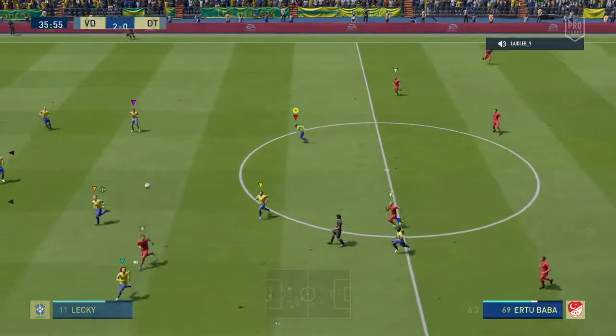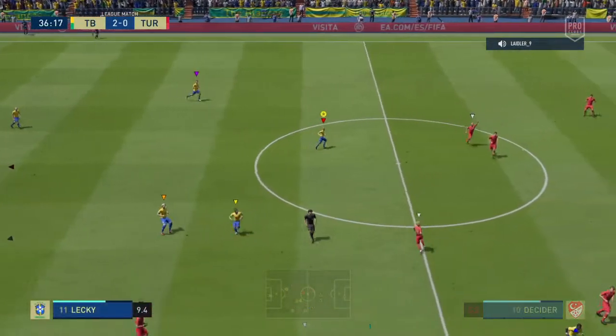Oh, audacious in the extreme — but you wouldn't rule out that player from trying it, would you? He's got that in his locker.